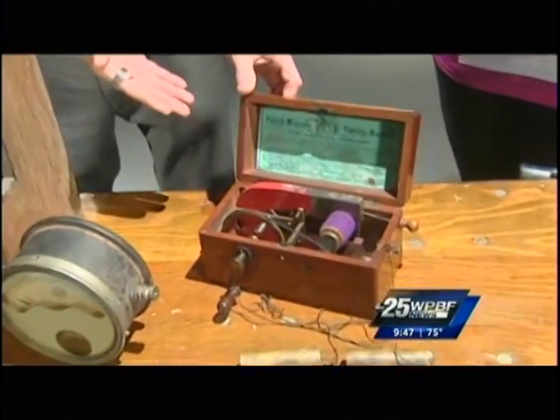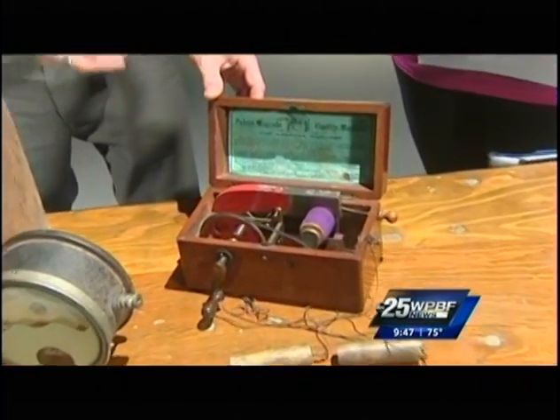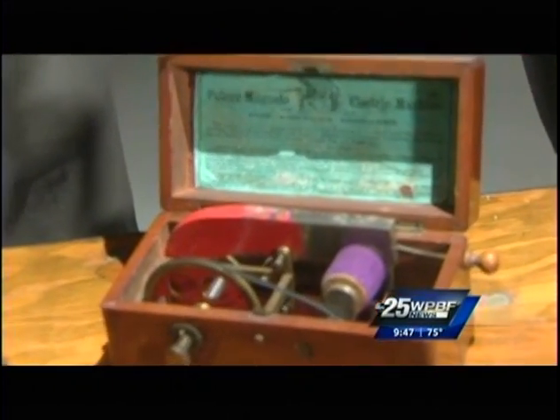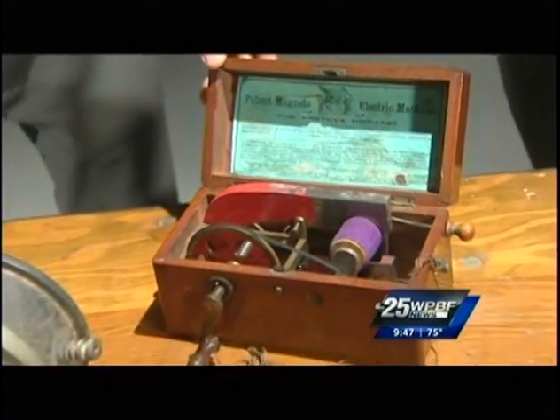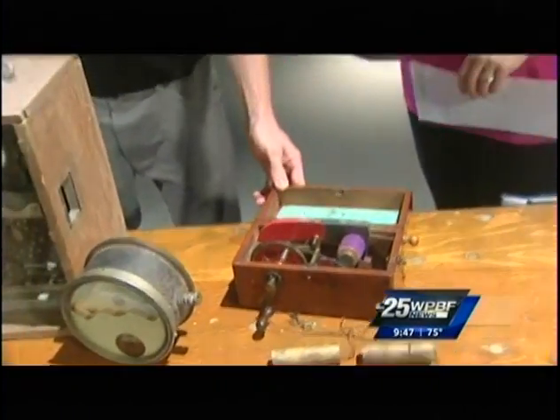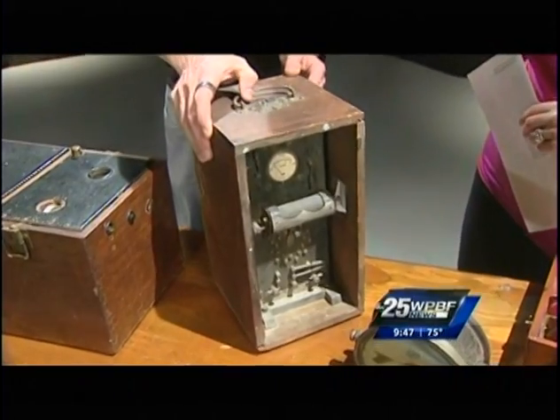What is this device in front of us? This starts off as something just kind of fun — it's a magneto generator from the Civil War era. It would shock people, and they would advertise it would bring people back from the dead. Absolutely bogus, of course, but a fun piece of history.